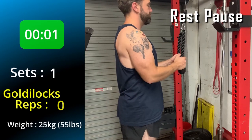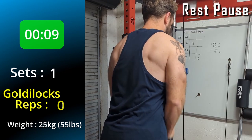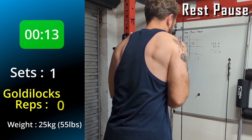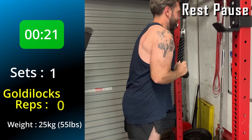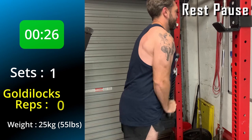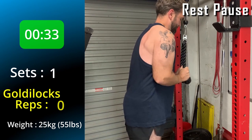Rest-pause! This is really similar to drop sets except you don't change the weight. You basically push to failure, wait 15 seconds, push to failure again, wait 15 seconds, and repeat until you've had enough. There is a slightly different way of doing this where you set a goal as a total number of reps to achieve and you just keep working until you get there. I use both systems depending on the exercise and how I'm feeling that day. With this, myo sets, and drop sets — all of them use this idea of reducing rest time and keeping your body in a constant state of fatigue, which means you can get to those Goldilocks reps a lot quicker.